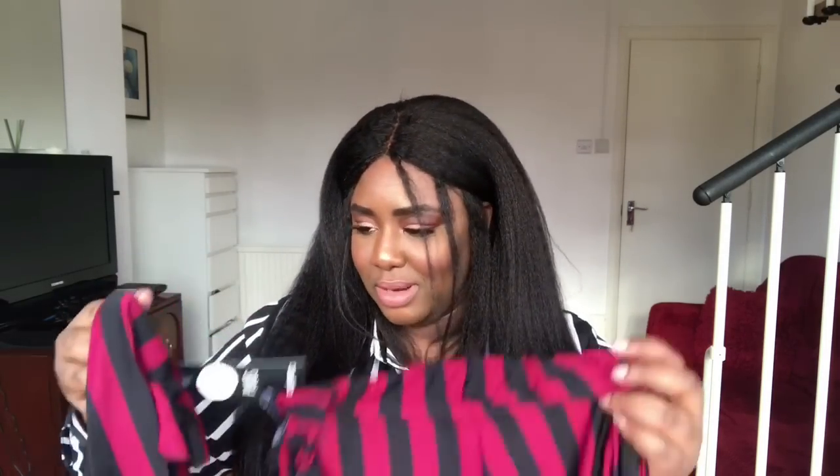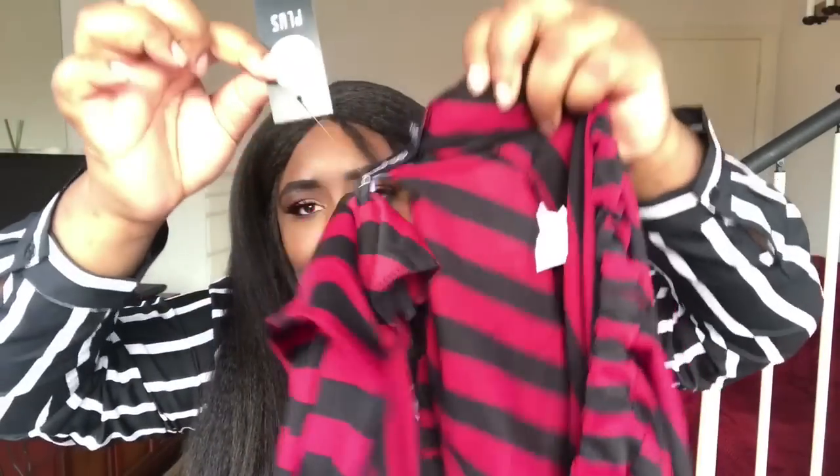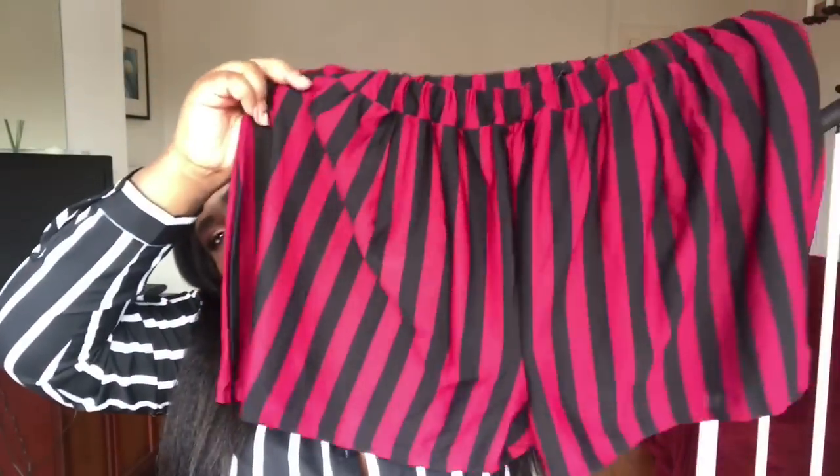Next I have the Plus Viola Stripe Blazer and Shorts — a co-ord set. I rarely ever get a set. The tags are literally attached to both pieces together, which makes trying them on a bit awkward. But anyway — these are the shorts. I like the black and red stripe, though they seem a little shorter than I thought. And this is the blazer — it's quite thin, soft, stretchy jersey material.